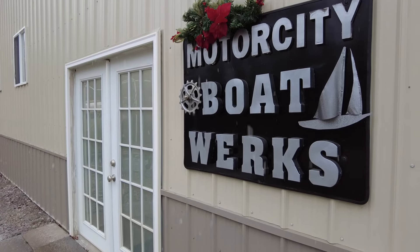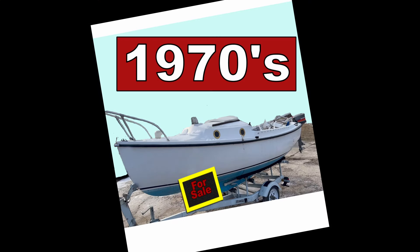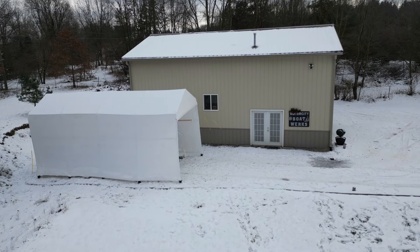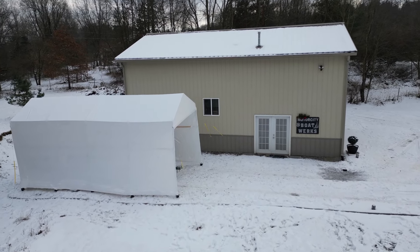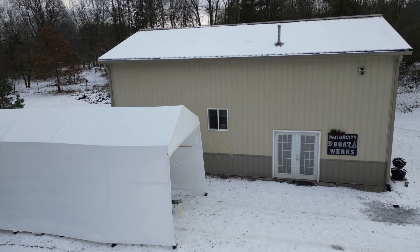As luck would have it, around Christmas I found someone on Facebook selling a 1970s compact sailboat. He was retiring and moving out of state and needed to get rid of the boat. In a flooded boat market, it's not uncommon to find some amazing deals — you just have to know where to look and move quickly.